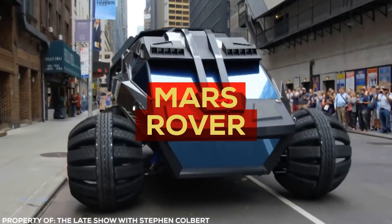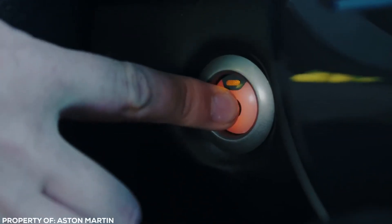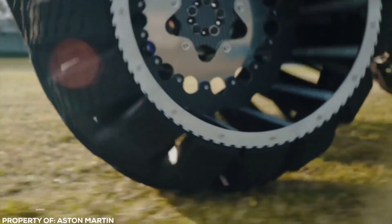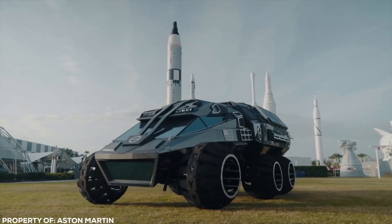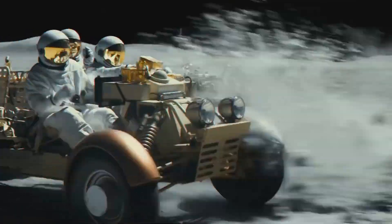The Mars Rover is a mechanized miracle designed to work as a mobile laboratory, giving NASA detailed information on the red planet, Mars. It can withstand the untamed surface and wicked sandstorms on Mars without disturbing the driver. Until NASA's mandated Mars arrival date of 2033, it's confined to Earth and used for educational trips to get kids excited about the future of space travel.